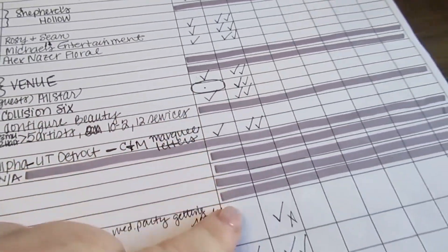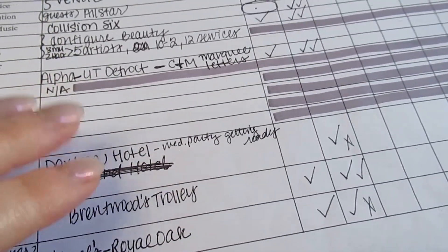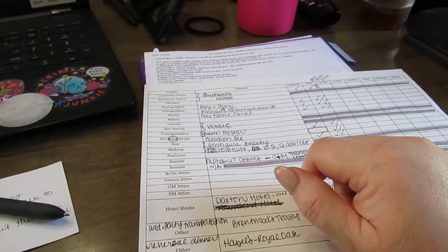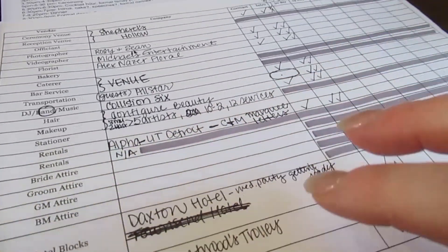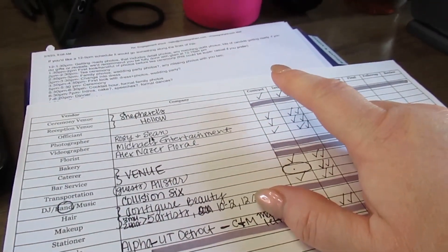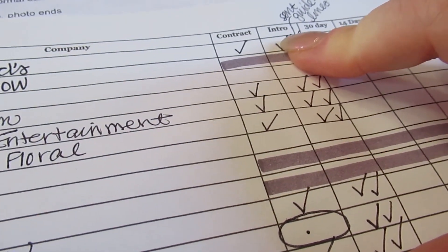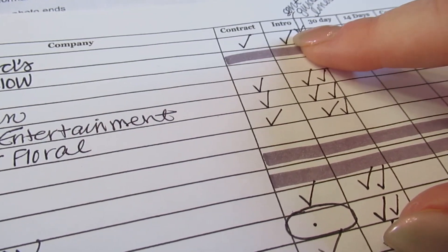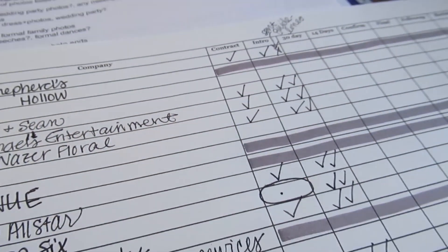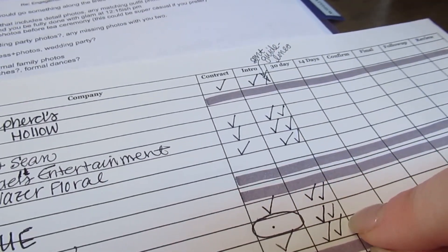As you can see I have all the contracts except for the band. I've greyed out vendors we don't really need to communicate with — like the bridal dress shop; I don't need that contract, though I will ask who they are before the wedding to tag on social media. If it's somebody the client hired directly I want to reach out; if I facilitated the process then I can check that off. The venue has specific guidelines for each vendor, so I've marked that I sent those out as well.